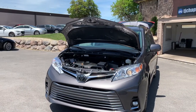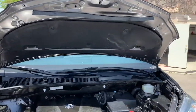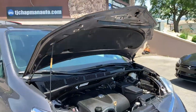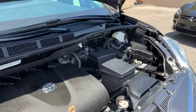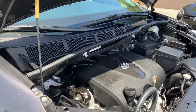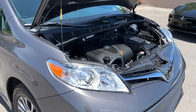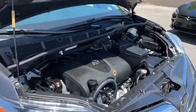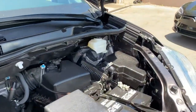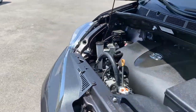Hello everyone, today we have a 2020 Toyota Sienna XLE — it's a limited premium edition. It does have a rebuilt title; it had some cosmetic damage to the front, but it has passed our 150-point inspection and also passed the Utah State Safety Inspection. As you can see, everything has been taken care of and buttoned up the way that it needs to be.